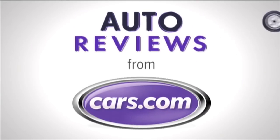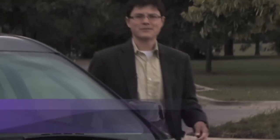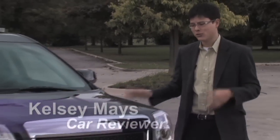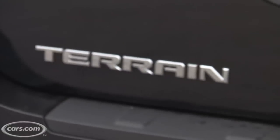Cars.com Auto Review. Hi, I'm Kelsey Mays for Cars.com. With me, the 2010 GMC Terrain. This is a new vehicle for GMC. We covered it earlier this year at the New York Auto Show.